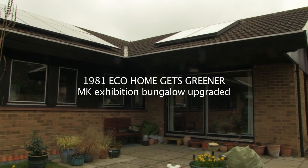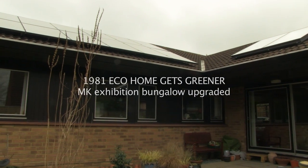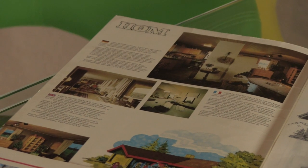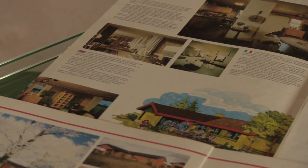This is a four-bedroom bungalow in Melton Keynes. The house was originally built in 1981 for the Melton Keynes Homeworld exhibition, to show off various concepts in energy efficient housing.